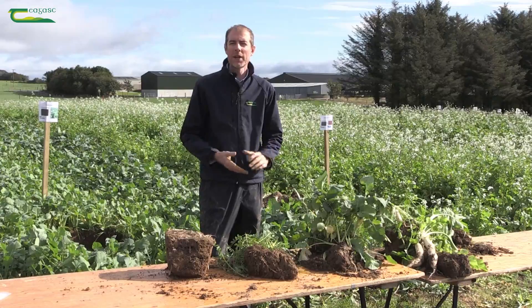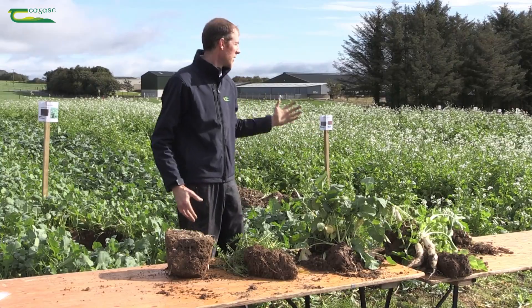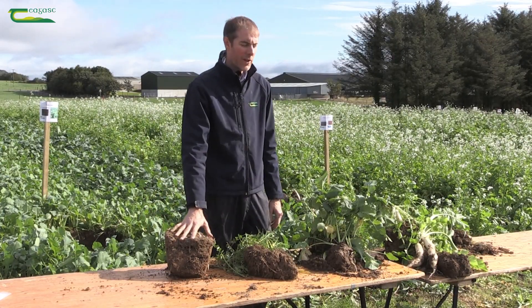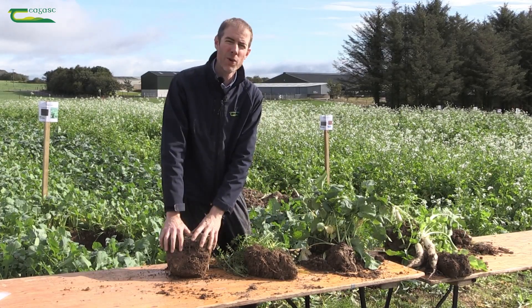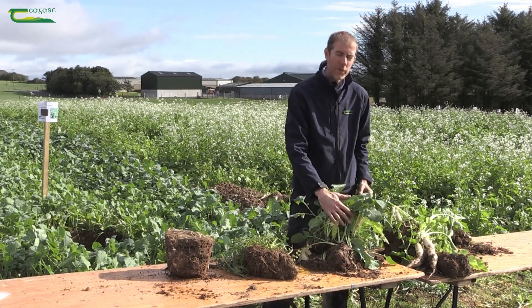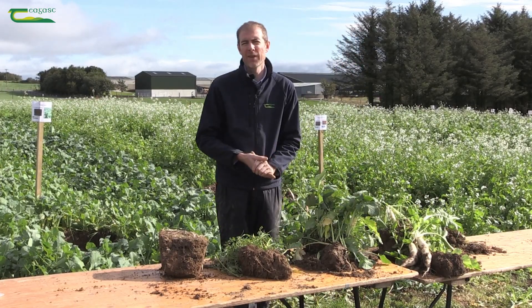Hello from Johnstown Castle. My name is Patrick Forrestal and today I'm going to talk a little bit about cover crops, which you see growing here behind me. I've taken some soil up from the ground from different plots that we have behind us here, including some that have had no cover crop and different cover crops including a legume, vetch, a forage rape, and a radish, and we'll have a look at what effects these have on the soil.